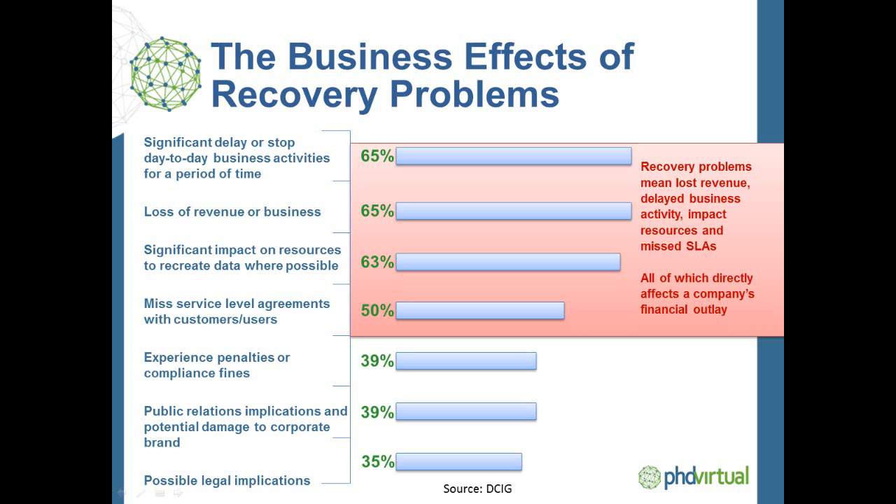The effects of recovery failures can be staggering and they have significant business impact. In fact, a recent study by analyst firm DCIG indicates that over 50% of companies experience recovery problems that result in lost revenue, delayed business activity, significant impacts on IT personnel, missed SLAs, as well as compliance penalties and more. The bottom line is that the business effects of recovery problems are undeniable and affect almost everyone.